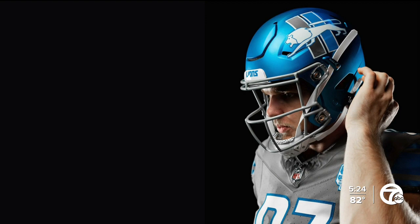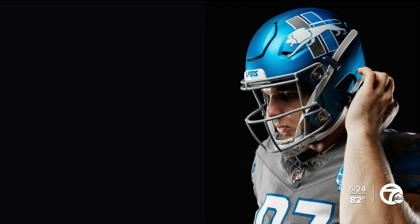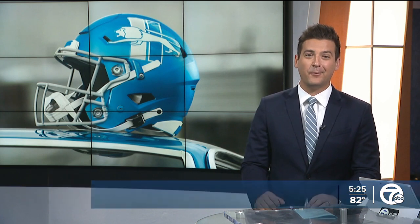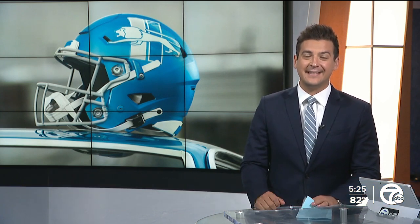It's a jarring look — a bit different. The retro and modern blend is part of the team's 90th season celebration. The Lions logo on the helmet was worn from 1961 through 1969, and this is the first time they will wear blue helmets since 1955.